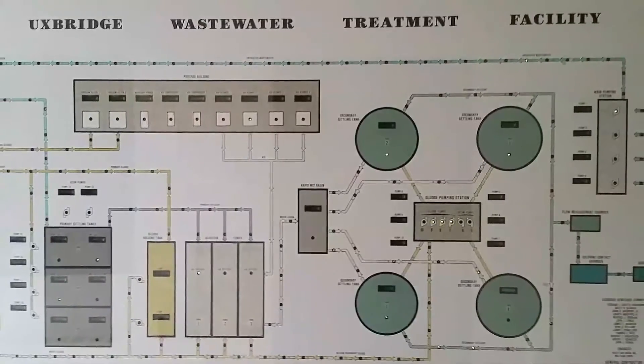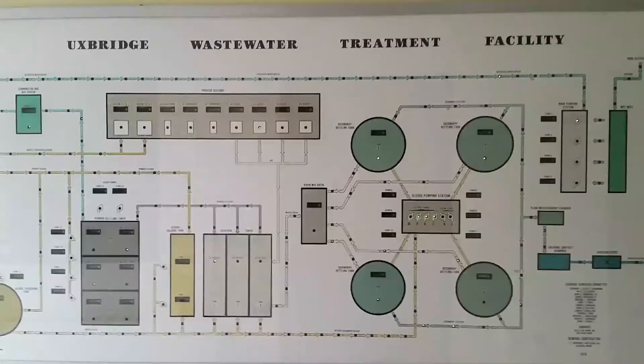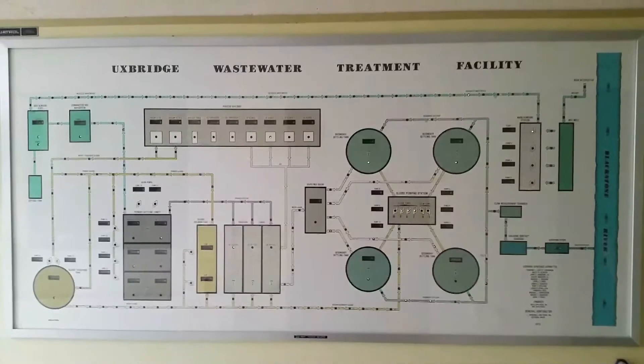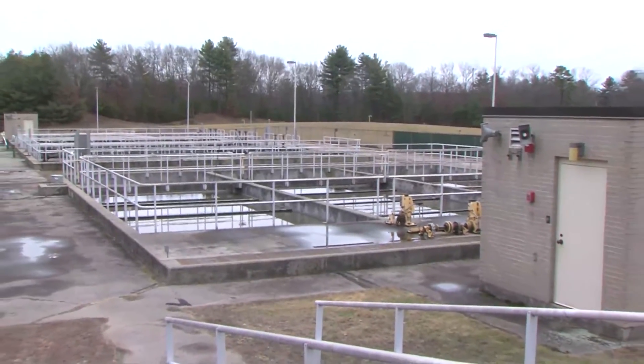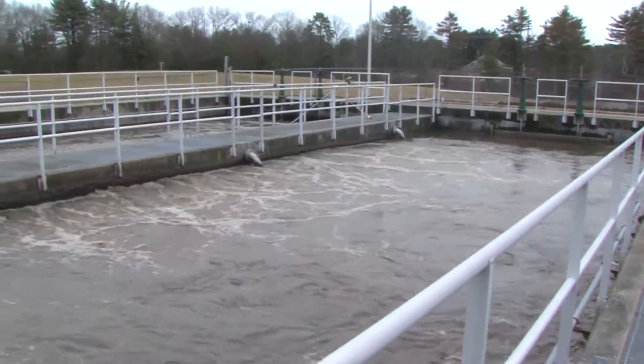At the facility, wastewater is separated into two streams: a solid stream that is collected and hauled off-site, and a liquid stream, which is treated and discharged to the Blackstone River. The facility uses five processes to treat liquid flow. The processes are preliminary treatment, primary treatment, secondary treatment, disinfection, and post-aeration.